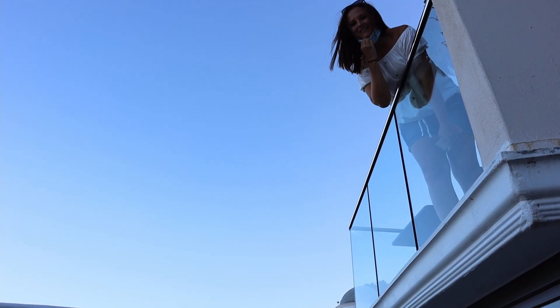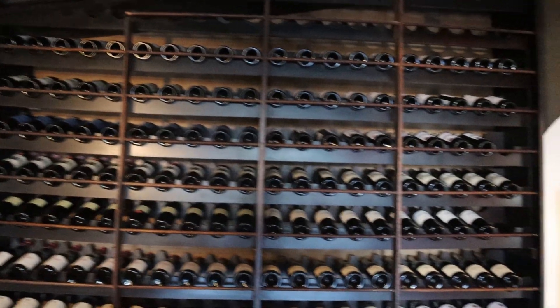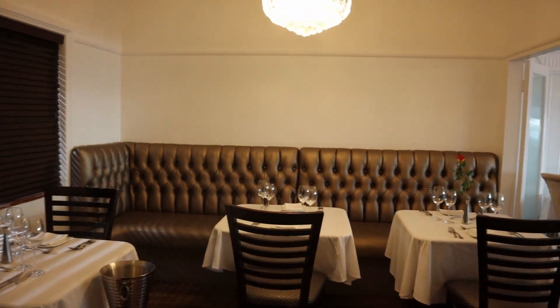We're exploring and there's so many little nooks and crannies. This is cool. We are coming here for dinner tonight — very excited about that.